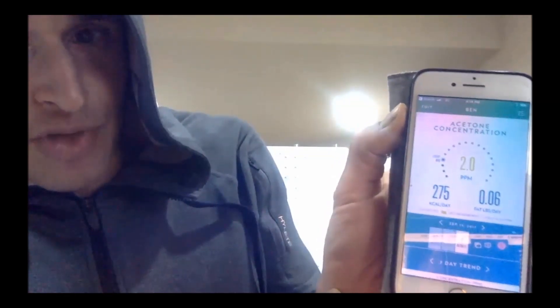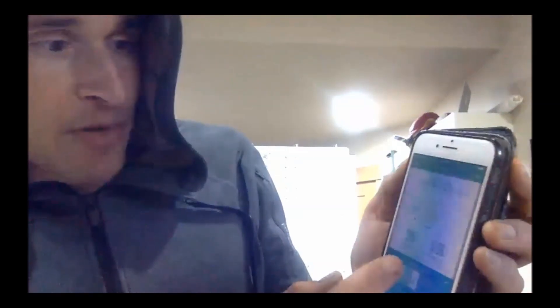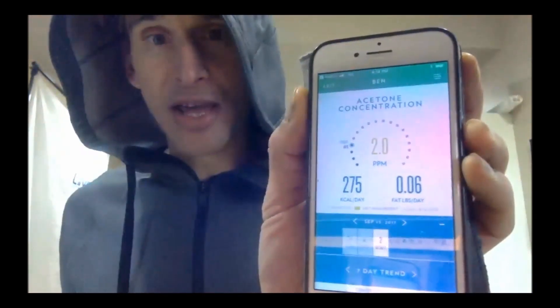You can see here: two parts per million of acetone. Anything above one is decent; anything above three shows that you're really in fat-burning mode. I'm testing in the afternoon after two meals today, so it's a little lower than usual. My previous tests showed a four and a 3.7, done fasted in the morning. Right now I'm burning 275 calories of fat per day — about 0.06 pounds of fat per day.